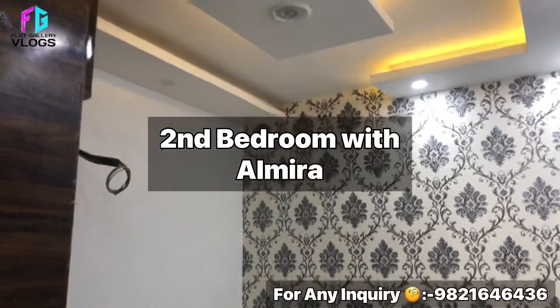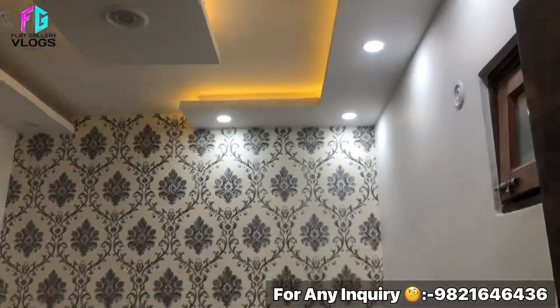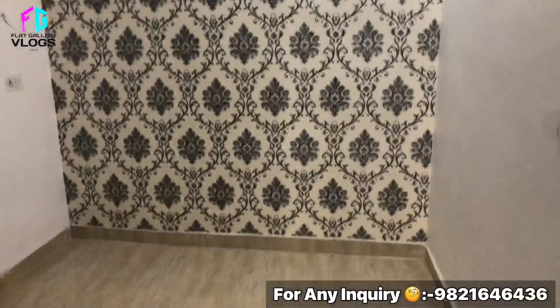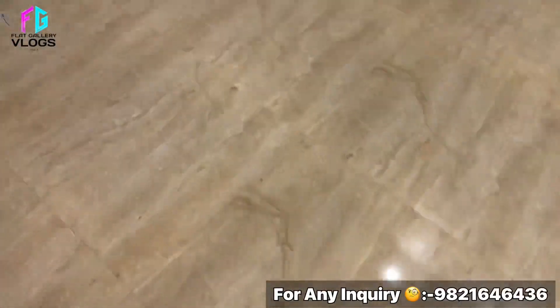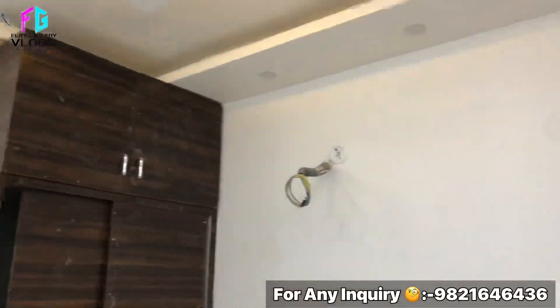This is our second bedroom. The bedroom is different, with a different front wall design. This is the back side and the front wall attached.